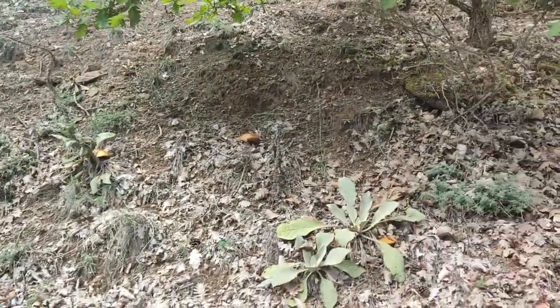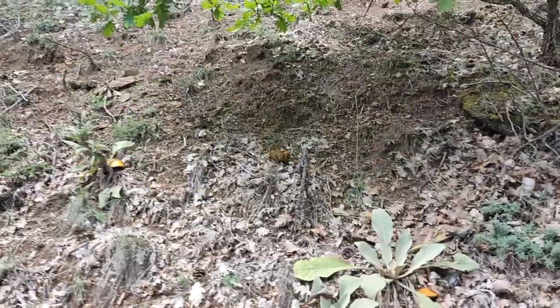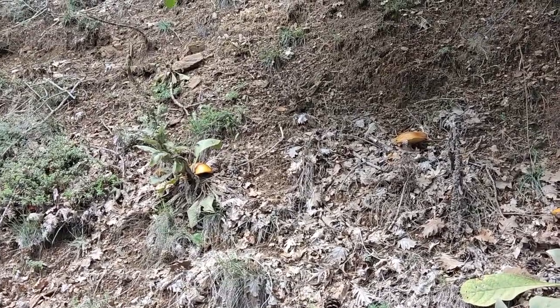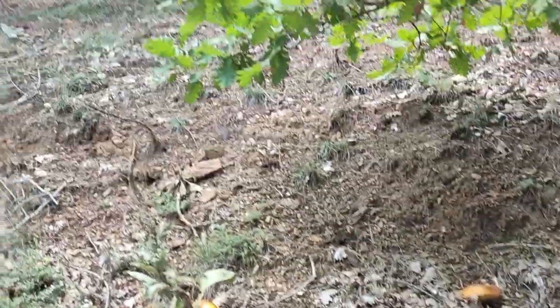While driving, my wife noticed some mushrooms alongside the road. It was this species, Suillus granulatus, from Latin. And I thought to myself, if they are present, maybe we can find another species as well. This species is edible but it takes longer time to prepare than the ones I was looking for.